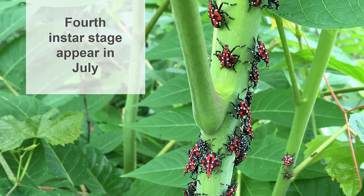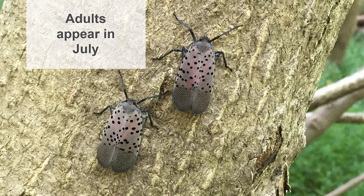The fourth instar is the last immature stage. They begin to appear in July. This instar is red and black with white spots. Fourth instars molt and become adults starting in July. The adults have wings but are not strong at flying. They do jump very far and use their wings to get to other locations nearby.